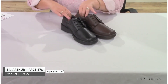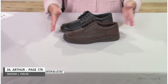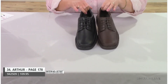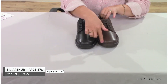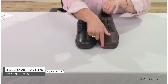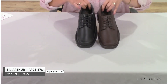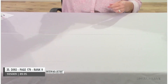Style Arthur is made in Turkey — a classic lace-up with a slightly wider, less-rounded toe to accommodate a wider fit comfortably. High-quality leather with a textile interior.